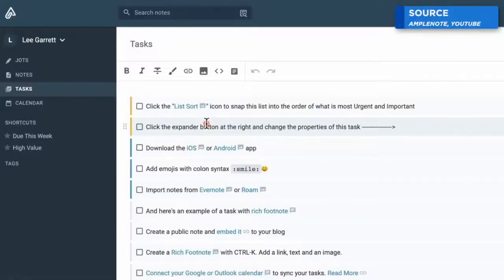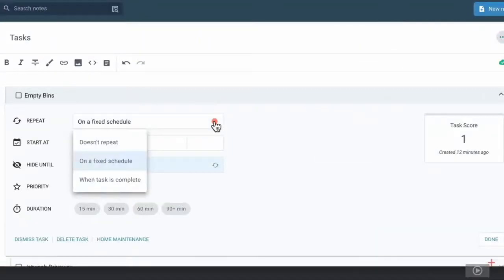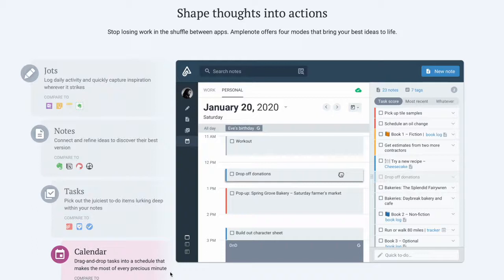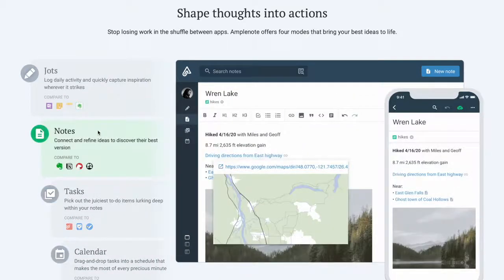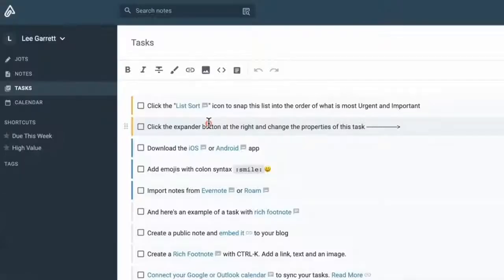Today's video we're doing another note-taking application. Amplenote has grown over the last couple of years as an application that has been pretty impressive and quite dense in features. A lot of people have been moving from the likes of Evernote to this application, and it's one to definitely look out for in 2023. What does it include, what are the features, and who's it best for? Let's take a look at the features and the overview of what you need to know about Amplenote.